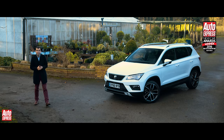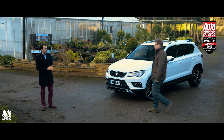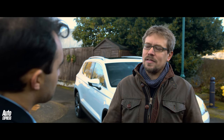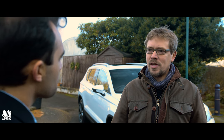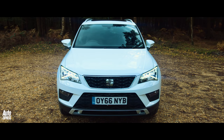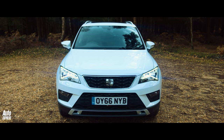I'm here to meet somebody else who thinks the Ateca is a great buy. This is David Staddon. Hello David. Hi James. Now I understand you're in the market to buy one of these. That's right. I run my own small gardening business and have a young family and we're looking to upgrade our old MPV to something a little bit more stylish, and the SEAT Ateca is something that we're looking at.